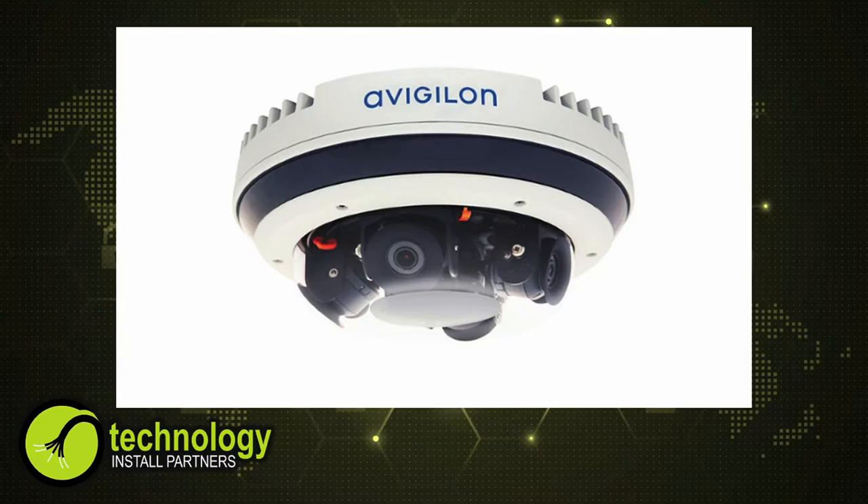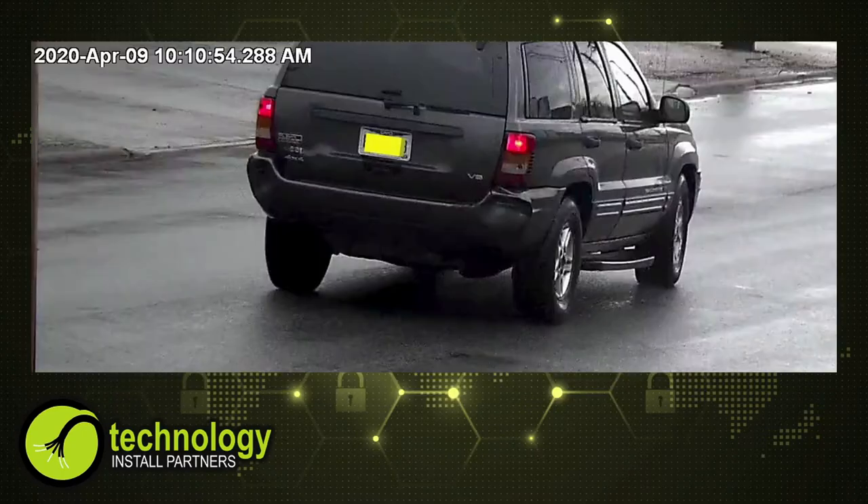When we do citywide video surveillance projects, it's not only working with the city leaders — it's the police department, the IT division, the local utilities to make sure we can get power at these poles. Can we put cameras on their poles? Traffic control — will they allow us to put cameras on there as well?